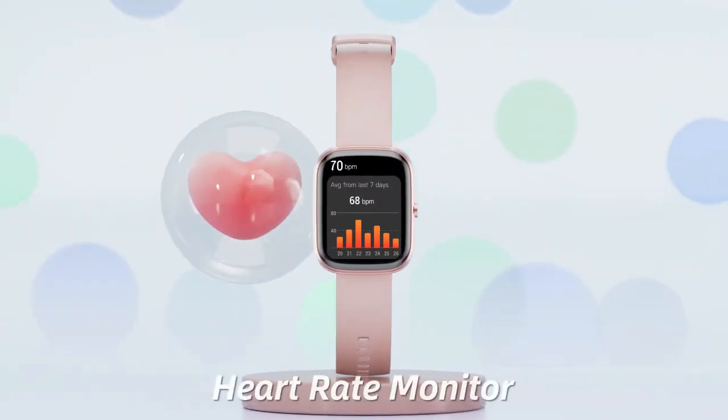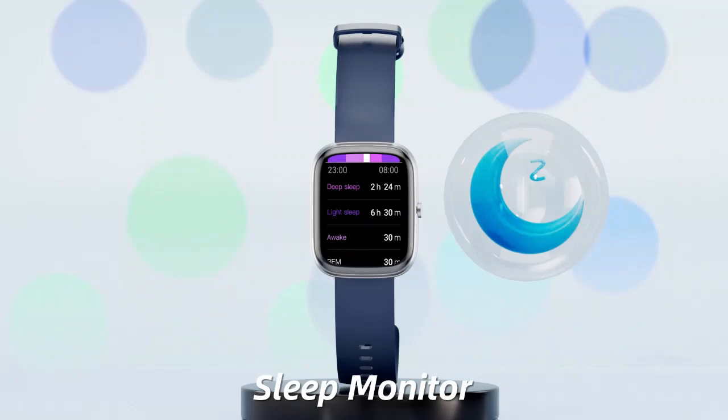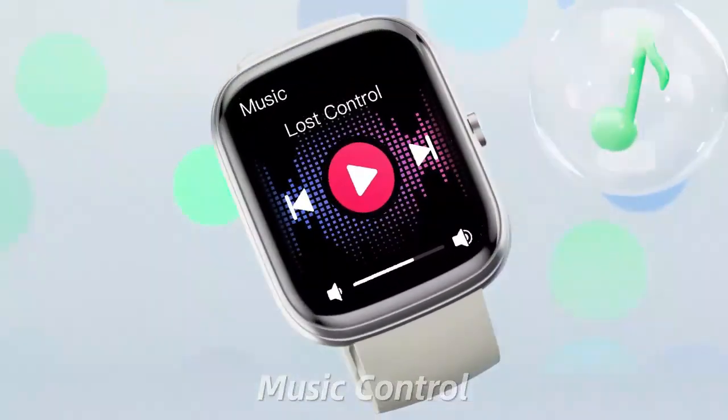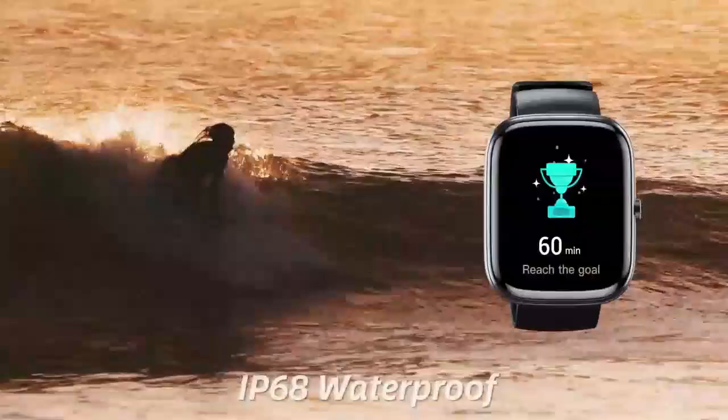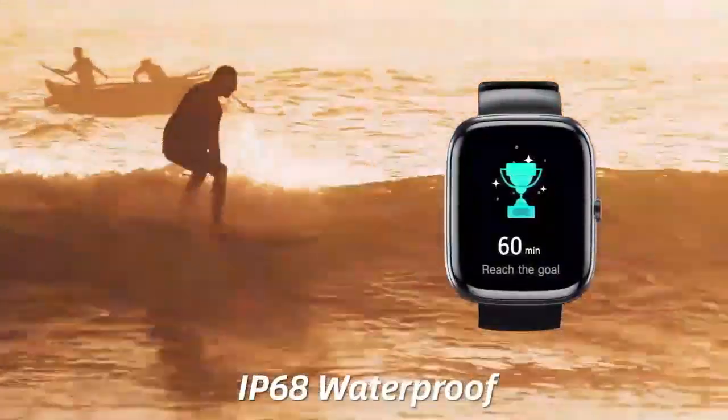Health tracking includes heart rate, sleep, and step monitoring. With its sleek design and powerful battery, this smartwatch is perfect for daily use, workouts, and staying productive on the go.